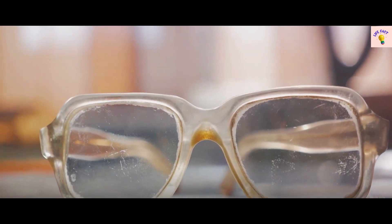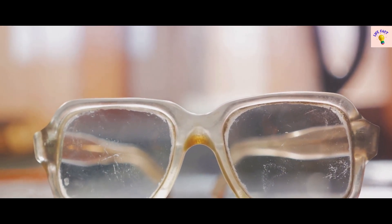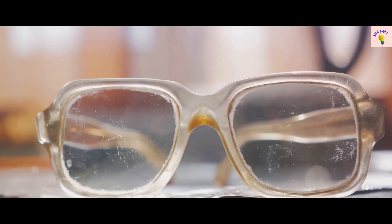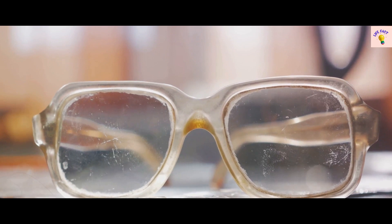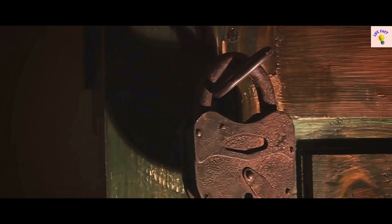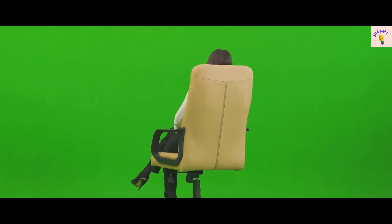Entering the top 10 with fact number 10: the first pair of eyeglasses were invented in Italy around the year 1300. They were balanced on the bridge of the nose. Moving on to fact number 9: do you know that the common house key was first used in ancient Rome? The Romans used keys to lock their valuables away in chests and boxes, a practice we still follow today. On to fact number 8: the modern office chair on wheels, or swivel chair, was actually invented by none other than Thomas Jefferson.